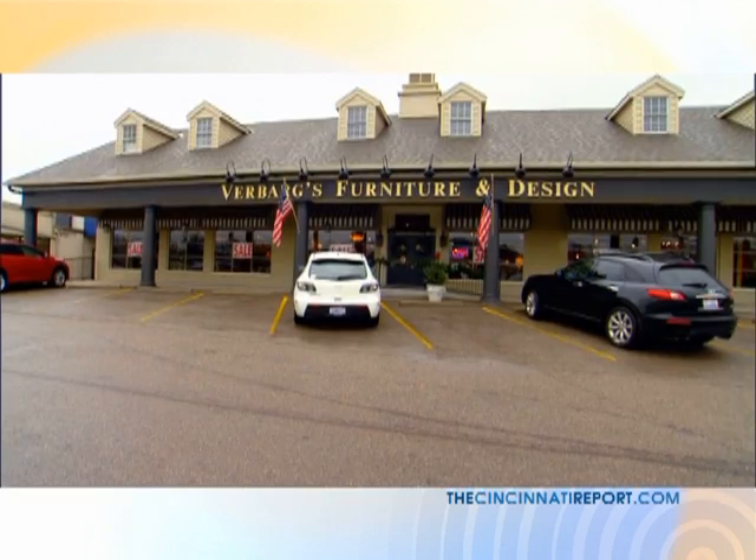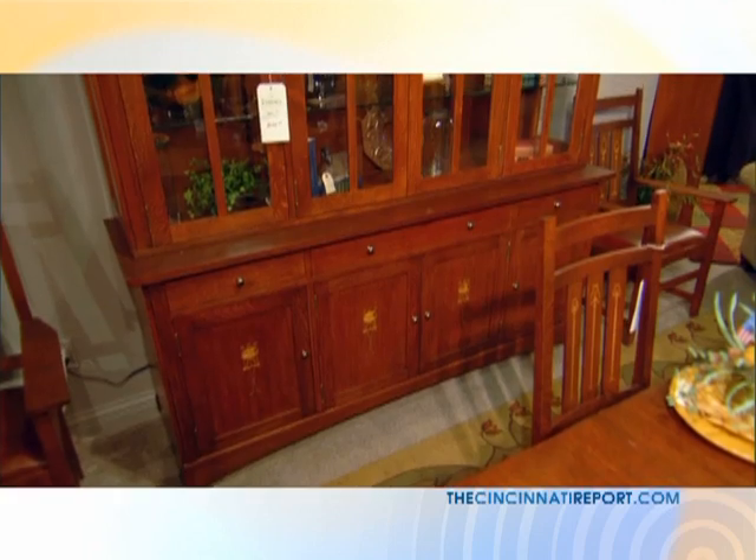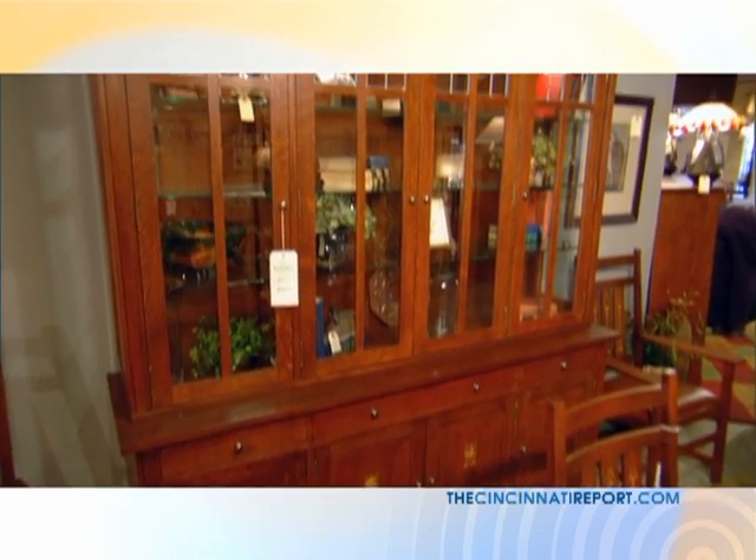We've built a reputation. We've been in business since 1978. We've based our whole time that we've been here on selling as good a quality as we can. We try to give you as much for the dollar as possible.